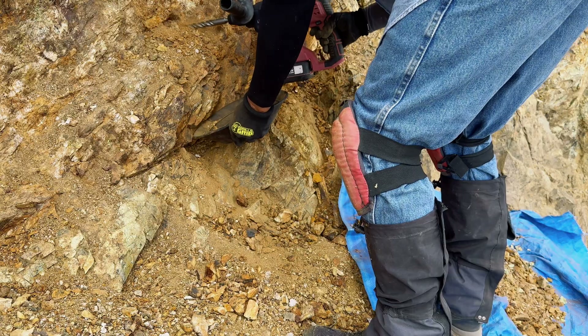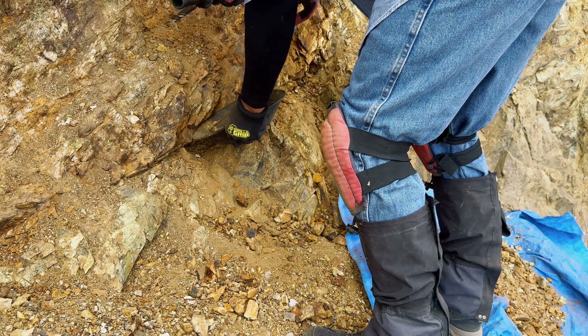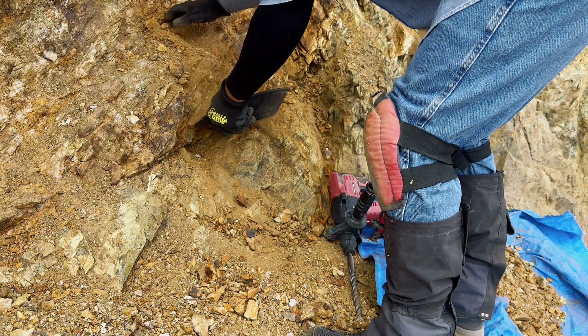I would like to encourage each of you, when you go out to prospect, to pick up a hammer drill — it'll make your prospecting adventure much easier.